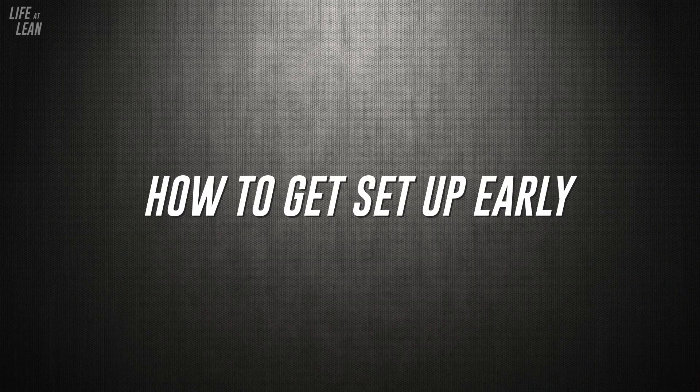How to get set up early. It really isn't that complicated, but it can have a noticeably beneficial effect on your corner approach and entry. All we're looking to do is get our seating position set well before we enter the corner.